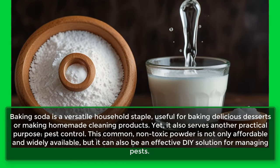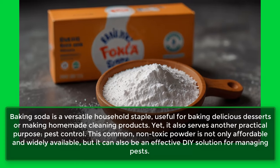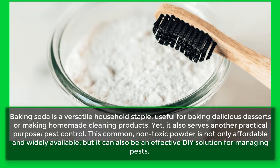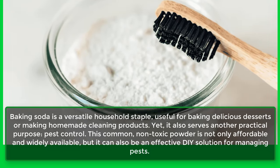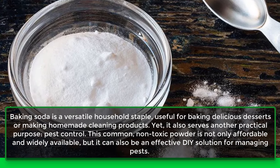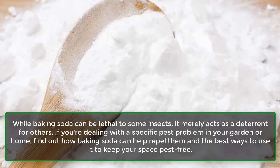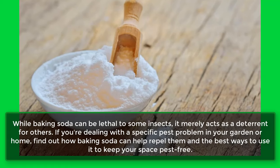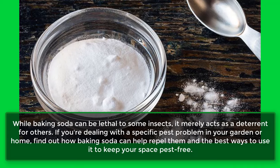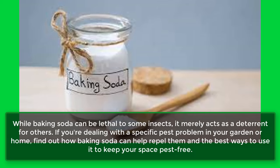Baking soda is a versatile household staple, useful for baking delicious desserts or making homemade cleaning products. Yet it also serves another practical purpose: pest control. This common, non-toxic powder is not only affordable and widely available, but it can also be an effective DIY solution for managing pests. While baking soda can be lethal to some insects, it merely acts as a deterrent for others. Find out how baking soda can help repel pests and the best ways to use it to keep your space pest free.